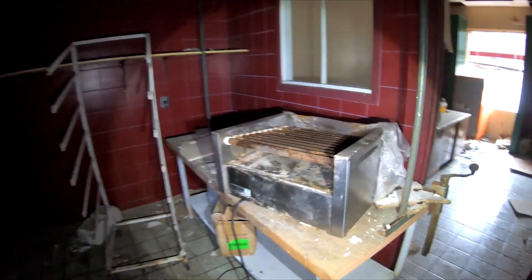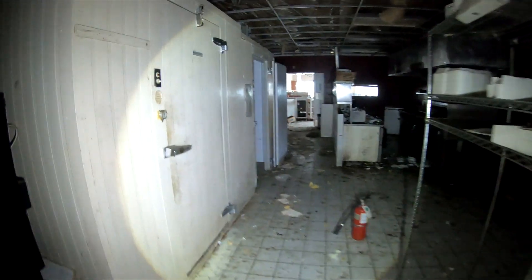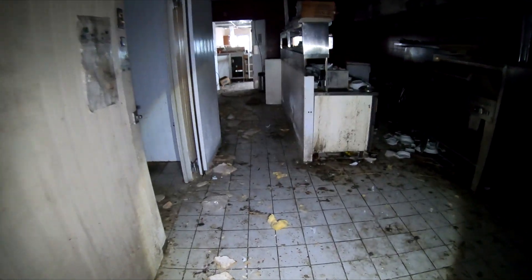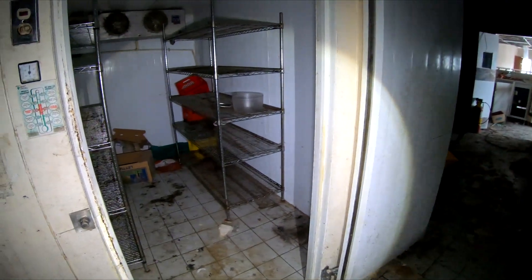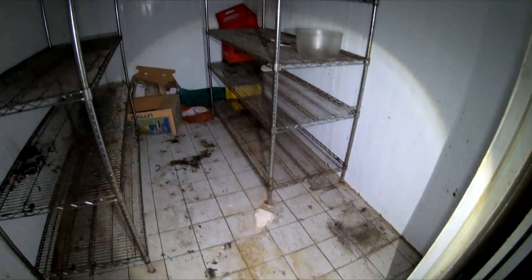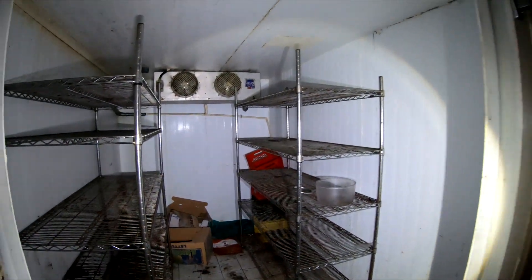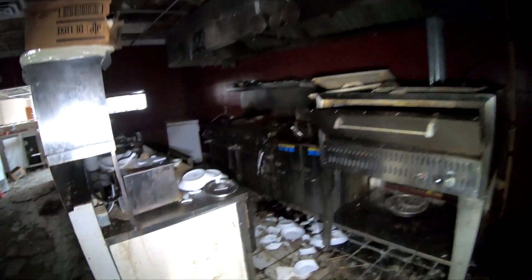There's a hot dog rolling machine. Some of the stuff's been taken out. There's one of the freezers, but I'm not opening up a freezer because we all know what a fridge smells like. One of the freezers is already wide open — there's not a lot left in there, just the shelving and the racks. Then we get the gross part with all the grease and everything.